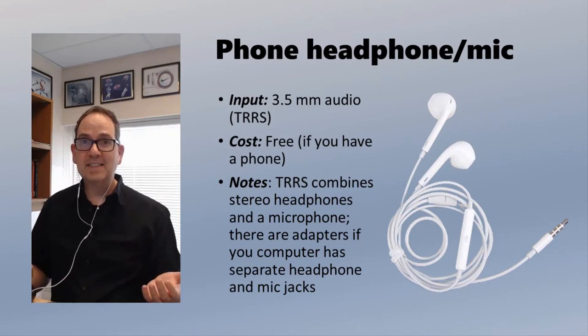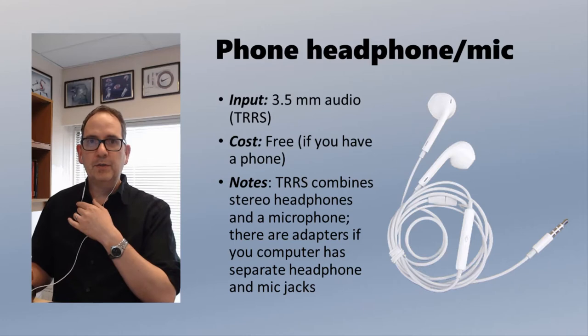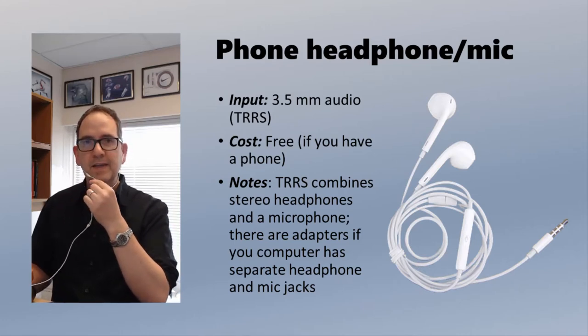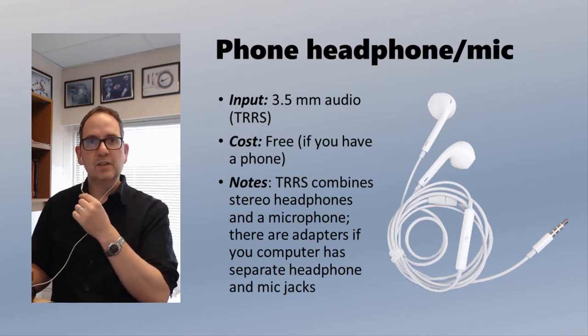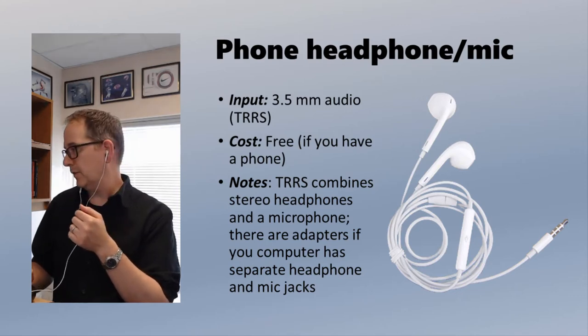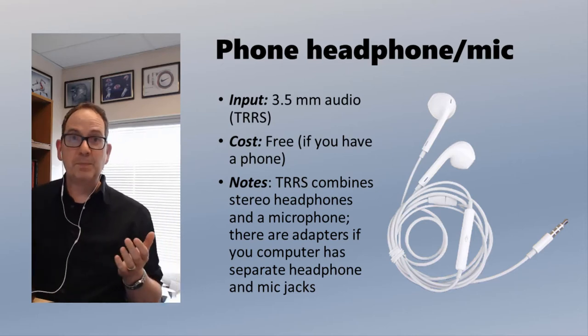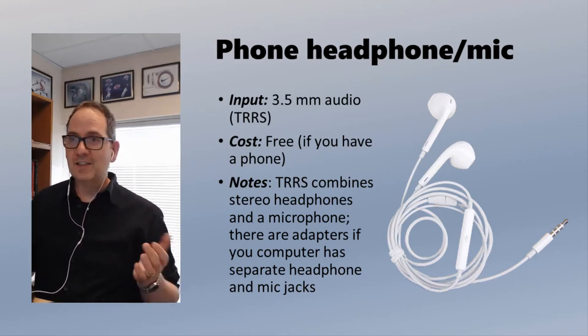Now I've switched over to the headset from my iPhone. I've got this plugged into my computer and the microphone is right about here. You can hear a big difference in quality depending on how close that microphone is to my mouth — different sound depending on position. That also means that depending which way my head is turning, you get different sound quality. So a cheap option — it's free — but not the best sound quality.